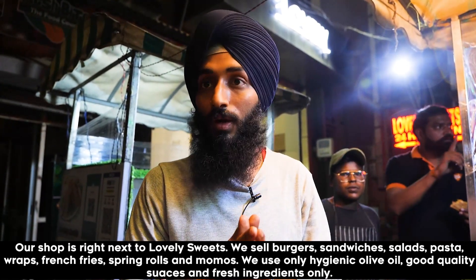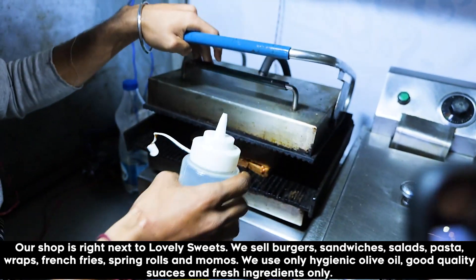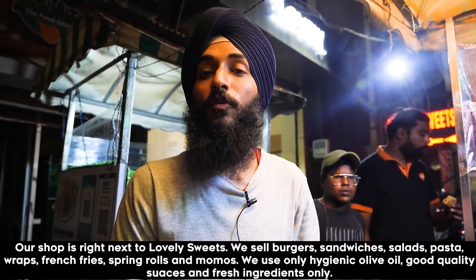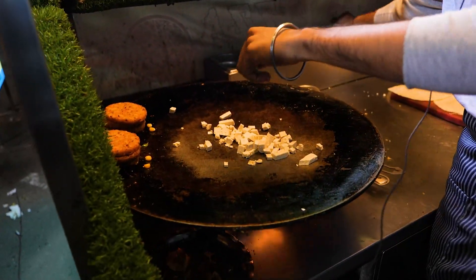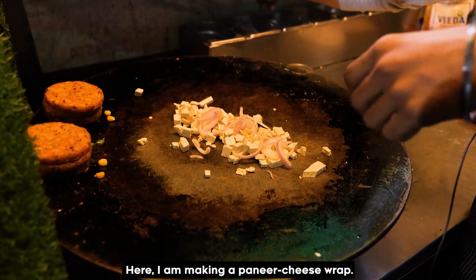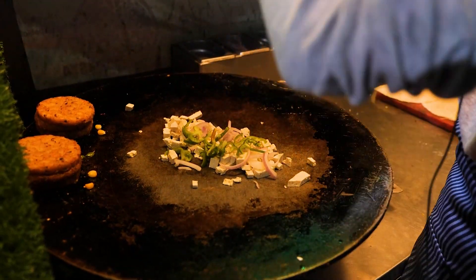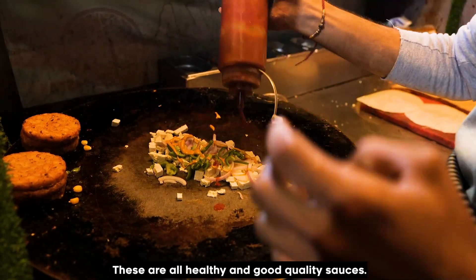We use hygienic oil and olive oil. We have all the sauces and all the ingredients — all fresh ingredients.